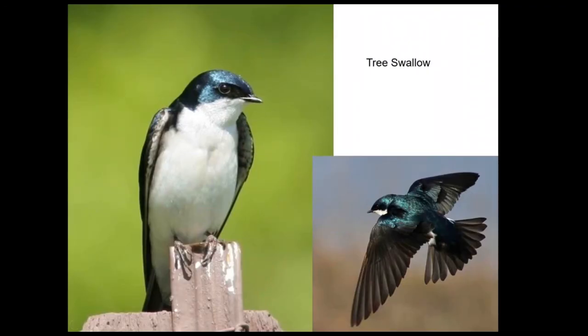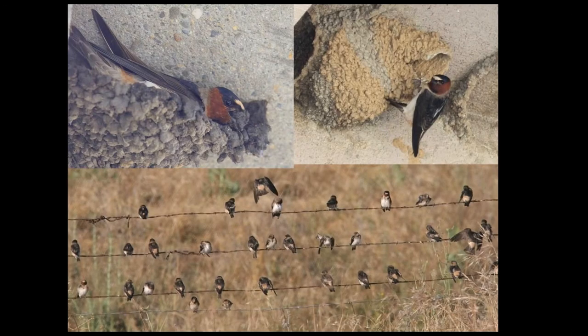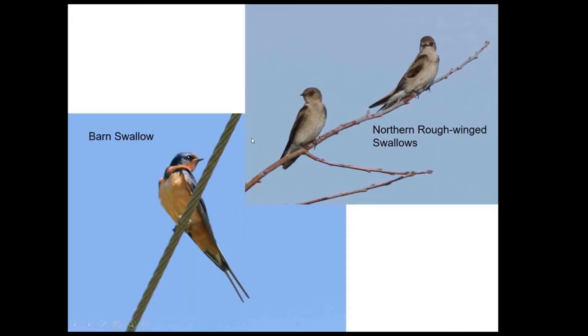A survey of our swallows — just going to buzz through these. Cliff swallows nest a lot on buildings; even if you're driving I-5 you'll see all the nest colonies on the sides of overpasses. Barn swallows have these long tail feathers on the males, like swallow-tailed butterflies or swallow-tailed kites.